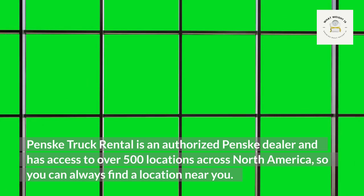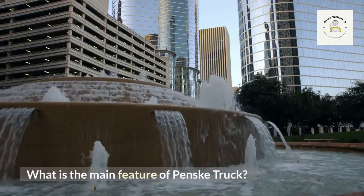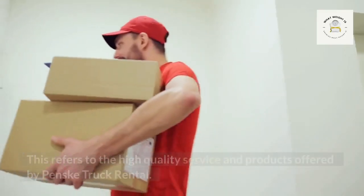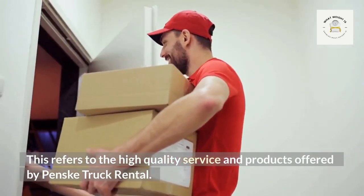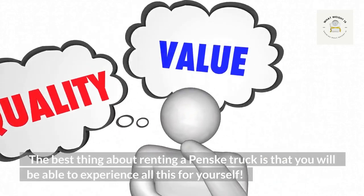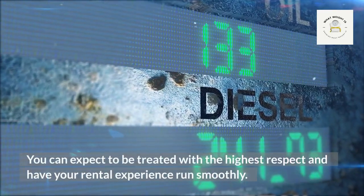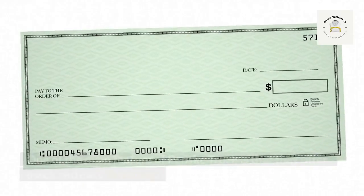The main feature of Penske truck rental is the Penske Advantage, which refers to the high quality service and products they offer. Renting a Penske truck means you can expect to be treated with the highest respect and have your rental experience run smoothly.